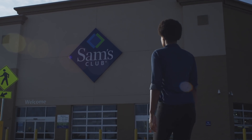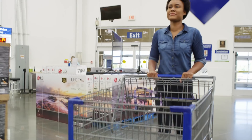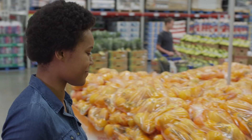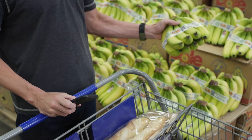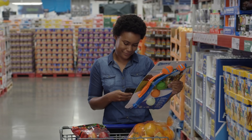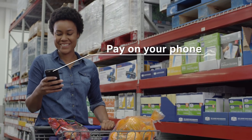What if you could check off your whole shopping list and get your favorite products without ever waiting in a checkout line? At Sam's Club, you can use our super fast scan and go app to save big on the freshest produce, top quality meats like fresh cut USDA choice Angus beef, all your must-haves and unexpected finds.